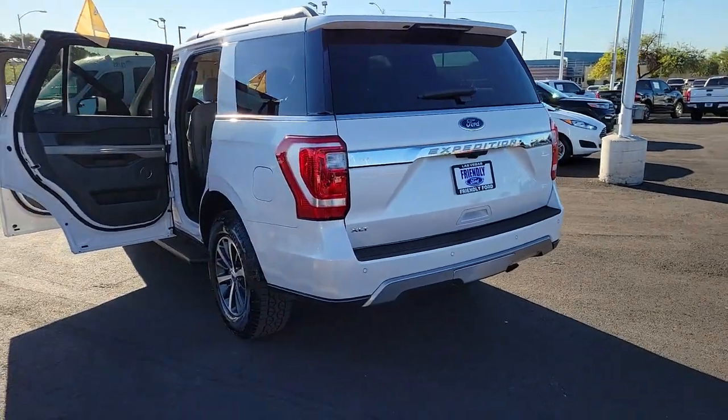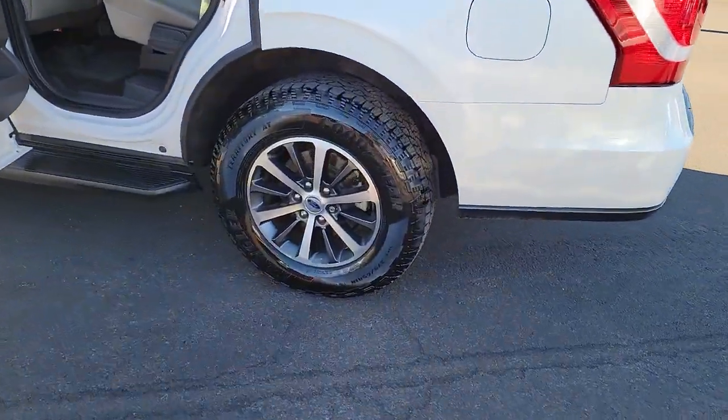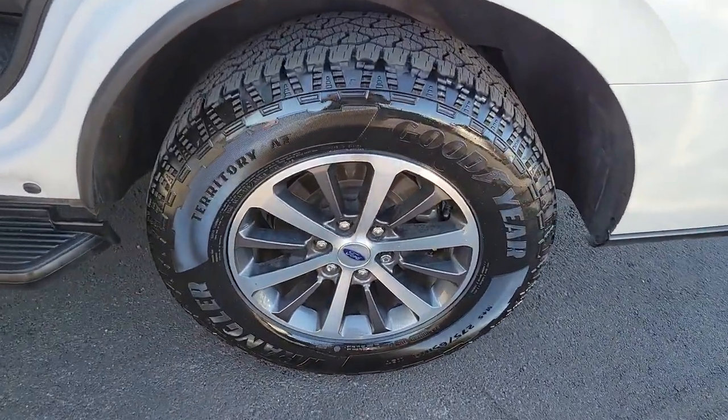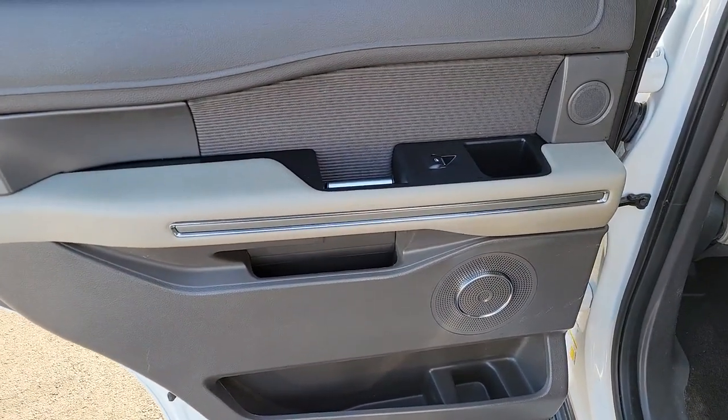Keyless entry, satellite radio, fog lamps, aluminum wheels, third-row seat, rear AC, power driver seat, electronic stability control, leather steering wheel, intermittent wipers.